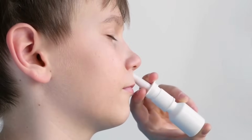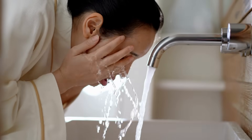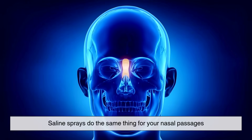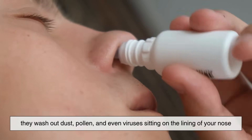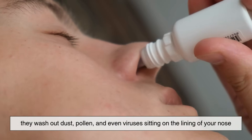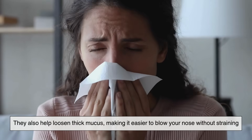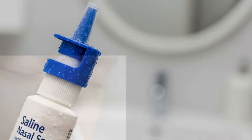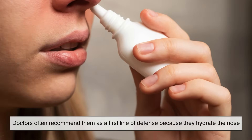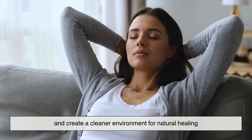Let's start with the mildest option: saline sprays. Imagine rinsing your face after a long day — it feels refreshing, right? Saline sprays do the same thing for your nasal passages. By delivering a gentle mist of salt water, they wash out dust, pollen, and even viruses sitting on the lining of your nose. They also help loosen thick mucus, making it easier to blow your nose without straining. And because they don't contain medication, they're safe to use frequently, even for children or pregnant women. Doctors often recommend them as a first line of defense because they hydrate the nose and create a cleaner environment for natural healing.